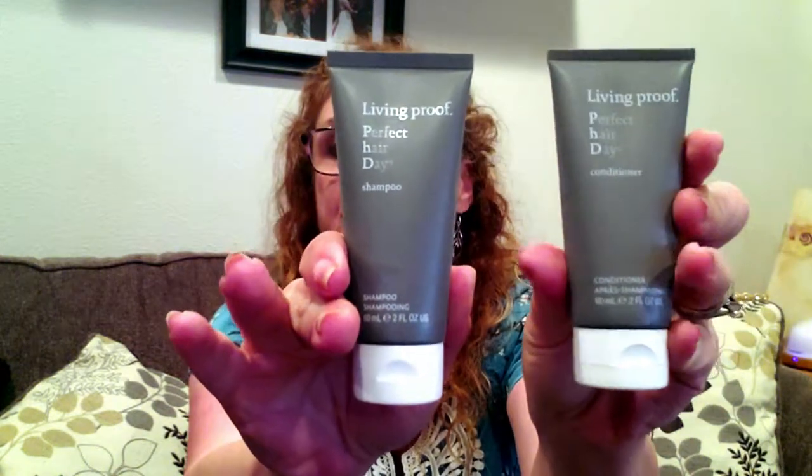We also have Living Proof Perfect Hair Day Shampoo and Conditioner. I have not checked out the ingredients yet to see if it's curly girl friendly, but if not there is always someone who will take these off my hands. I'll look those up and share with you next time whether those are great ingredients for curly hair or not.